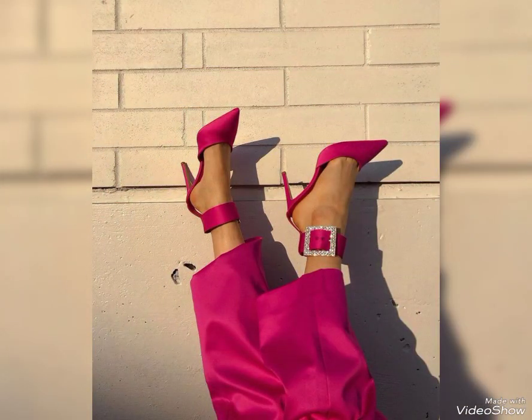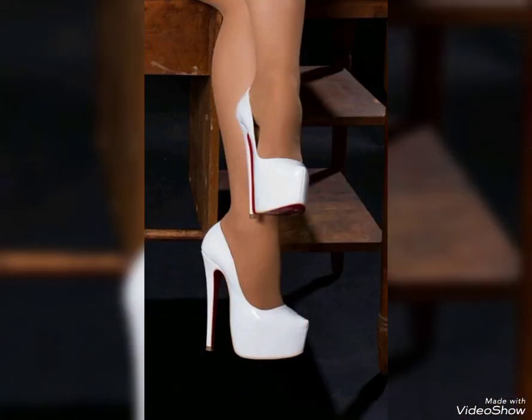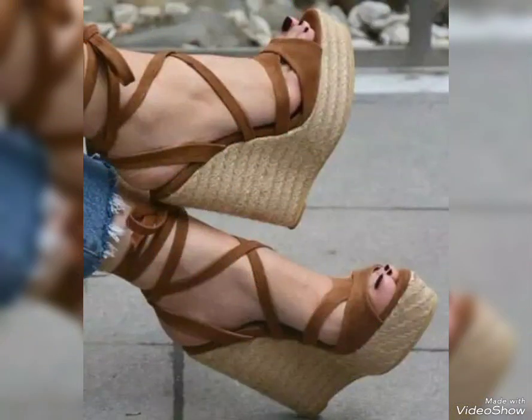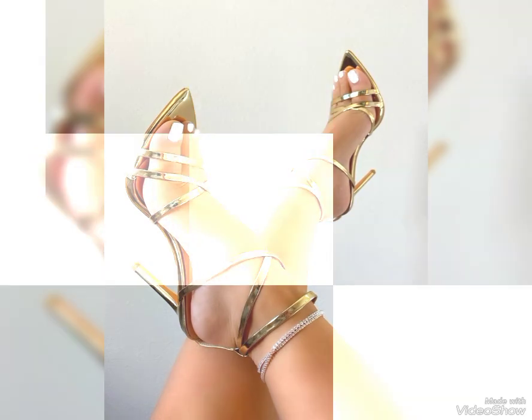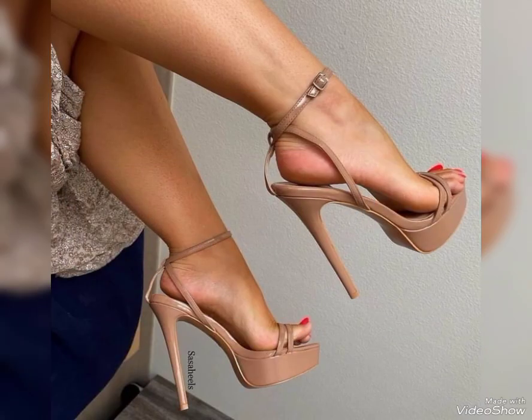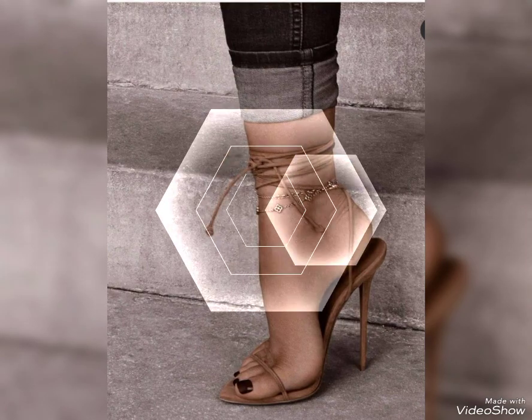In this video, I will show you the different styles of high heels — you can buy them from any online store. I will give you some websites to buy them easily, such as Amazon.pk, AliExpress.pk, and Abby.pk.